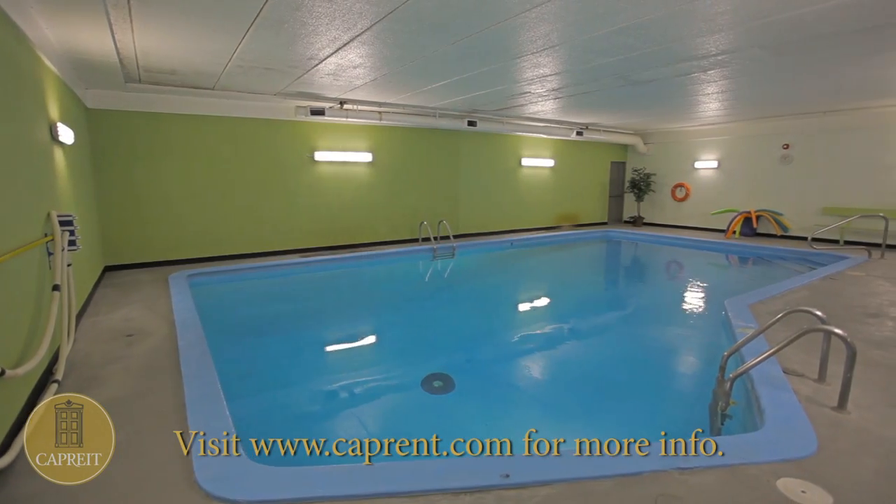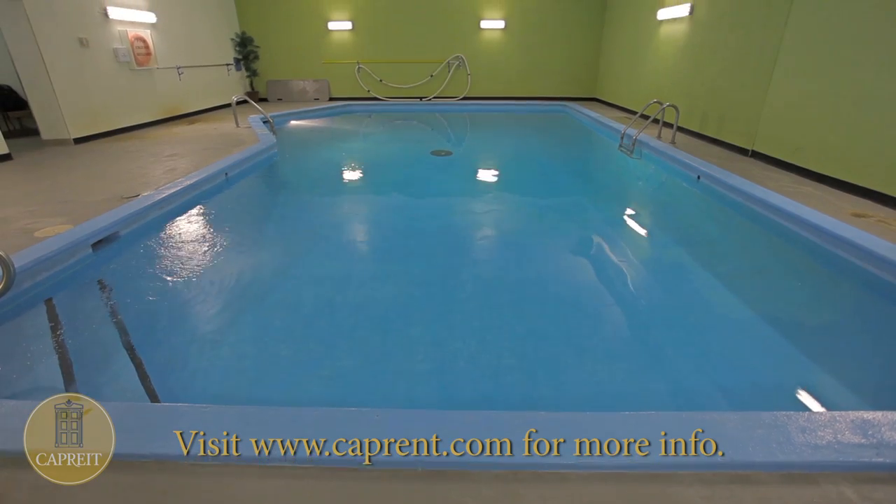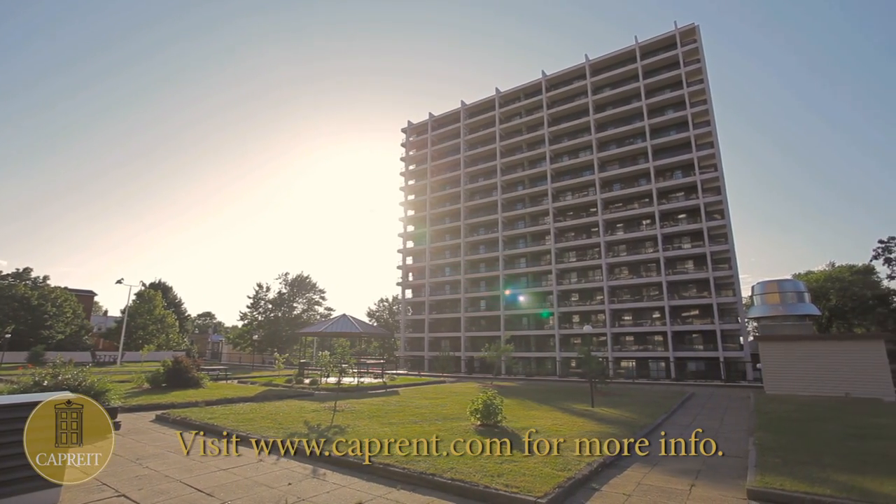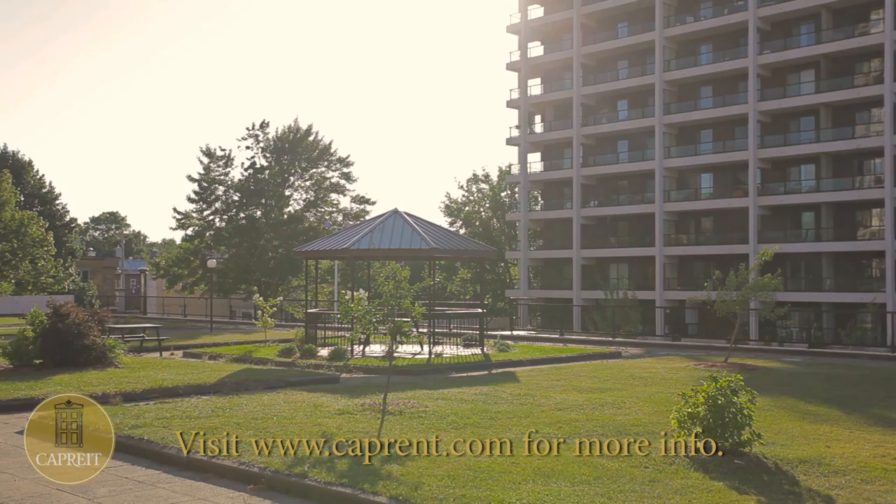Indoor swimming pools for your fitness and leisure requirements await you. And just outdoors, a terrace and gazebo provide a tranquil setting in which to enjoy this residential neighborhood.